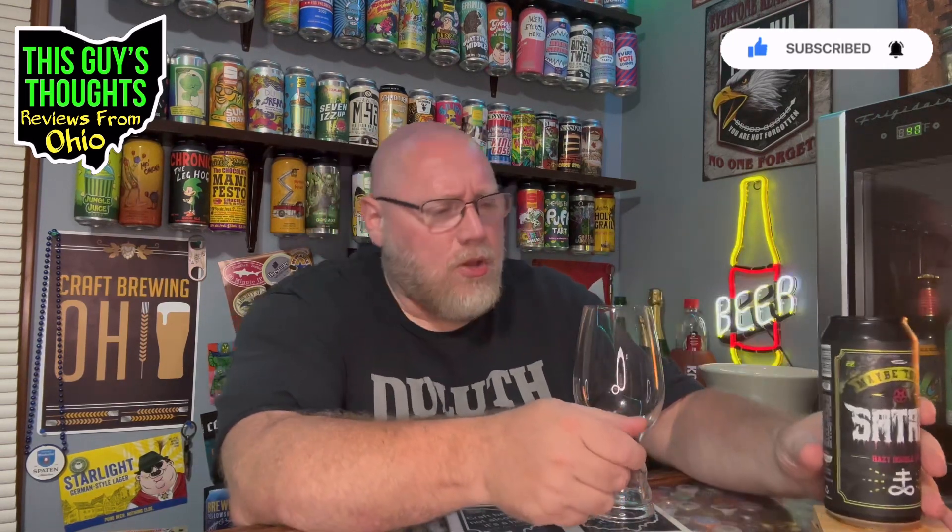Coming in at eight percent alcohol by volume. Looking at the artwork here: you've got a decaying skull with bandages wrapped around the top. 'Maybe Today Satan' — I'm assuming it's a play on 'not today Satan,' like something bad happened but was avoided. 'Maybe Today Satan' is a play on that somehow. It's a very unusual theme — not something I would go out of my way to grab if I saw it on the shelf.